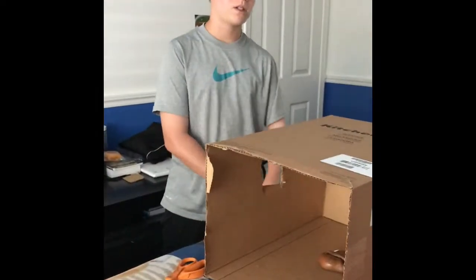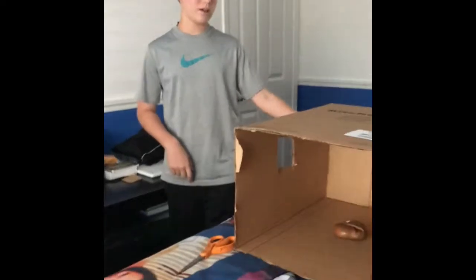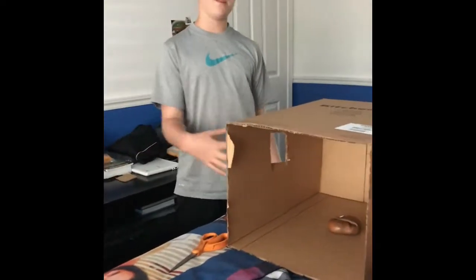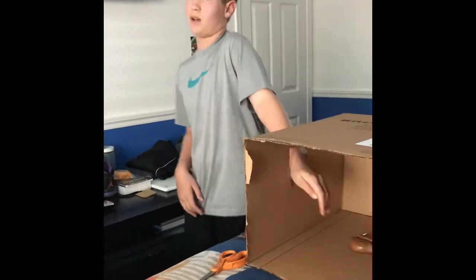Today we're doing the 'What's in the Box' challenge. Here's how it works: I will not look, and he will get an object and put it in the box. Then I have to turn my head and put my arm in the box and feel what's inside.